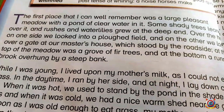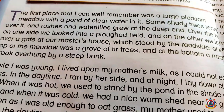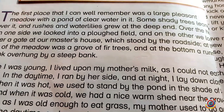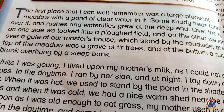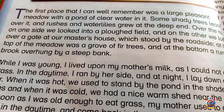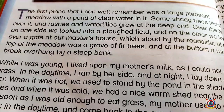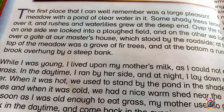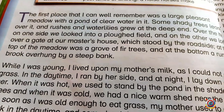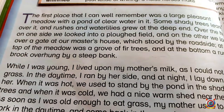The first place that I can well remember was a large pleasant meadow. This means the first memory from my childhood is of a large pleasant meadow. Pleasant means something that feels good, looks good, or makes you feel nice. Like when the weather is very good we say 'the weather is pleasant.'